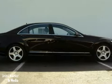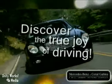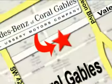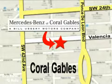Come in for a test drive. Our goal is simple: to help you discover the true joy of driving. Stop on by. We're conveniently located at 272 Valencia Avenue in Coral Gables, Florida.